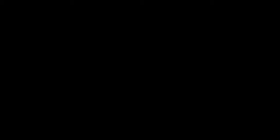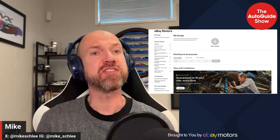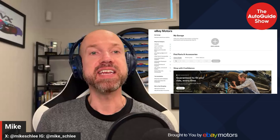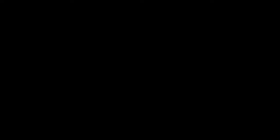eBay Motors is here for the ride. Your elbow grease, fresh installs, and a whole lot of love transformed 100,000 miles and a body full of rust into a driveway entirely its own. Brake kits, LED headlights — whatever you need, eBay Motors has it. With the eBay Guaranteed Fit, it's guaranteed to fit your ride the first time, every time, or your money back. Keep your ride or die alive at ebaymotors.com. Eligible items only, exclusions apply.